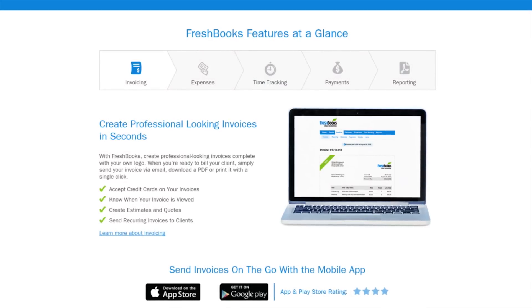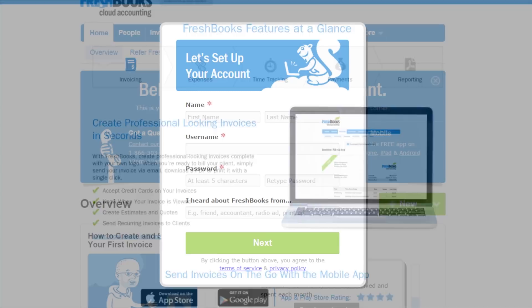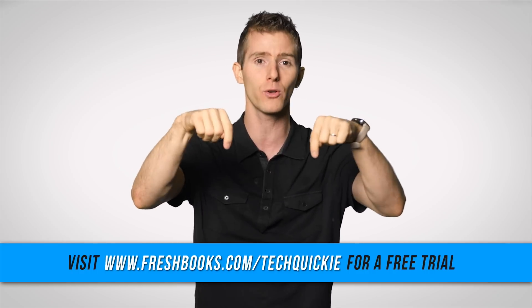Getting started on FreshBooks is extremely simple, even if you're not a numbers person — actually, especially if you're not a numbers person. You can try FreshBooks free for 30 days by going to freshbooks.com/techquickie and entering 'techquickie' in the how-did-you-hear-about-us section.